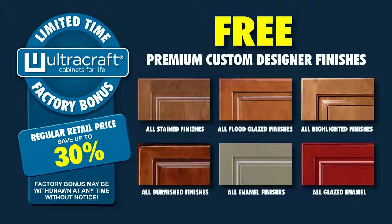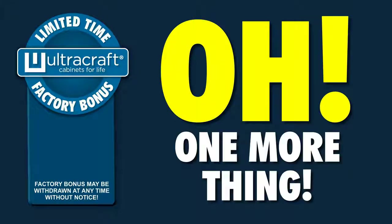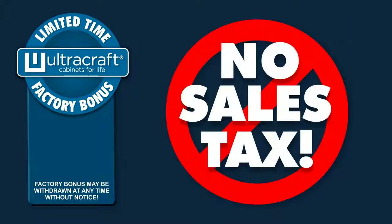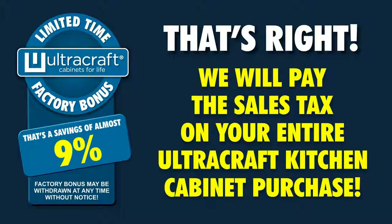Let our designers show you the vast selection available to you during this factory bonus offer. Oh, one more thing — no sales tax. That's right, we will pay the sales tax on your entire Ultra Craft kitchen cabinet purchase. That's a savings of almost nine percent.